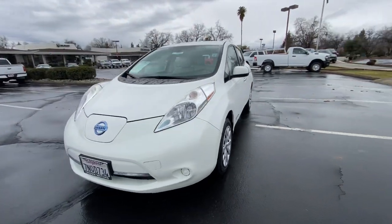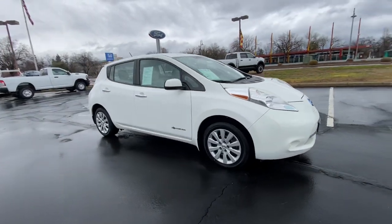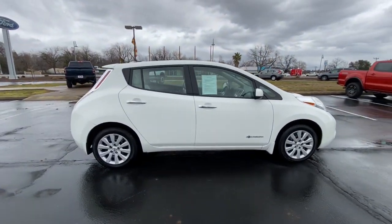Take a moment to check out the 2015 Nissan LEAF. Drive into the future in comfort and confidence in this well-equipped all-electric LEAF.